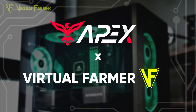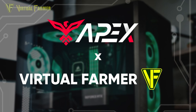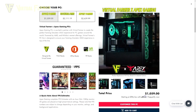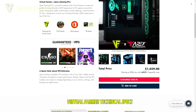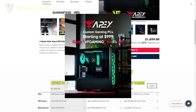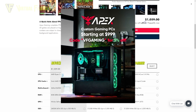This video is brought to you in partnership with the awesome people at Apex Gaming PCs. I've teamed up with Apex Gaming PCs to create my own custom line of PCs suitable for everybody from beginner farmers to virtual farming experts. Apex Gaming PCs are offering up to $250 off your next purchase just by using my link in the description below. So go check them out.